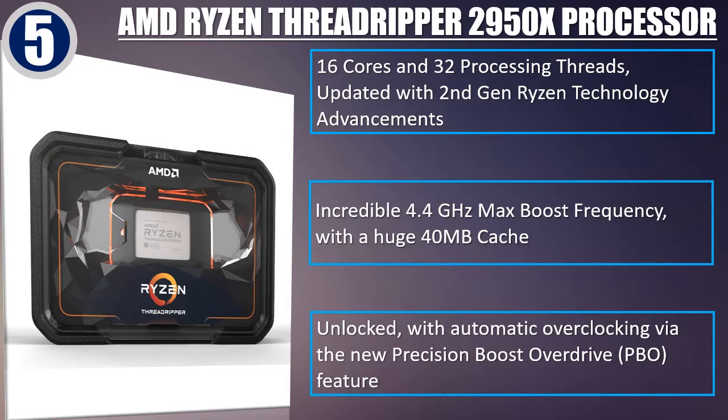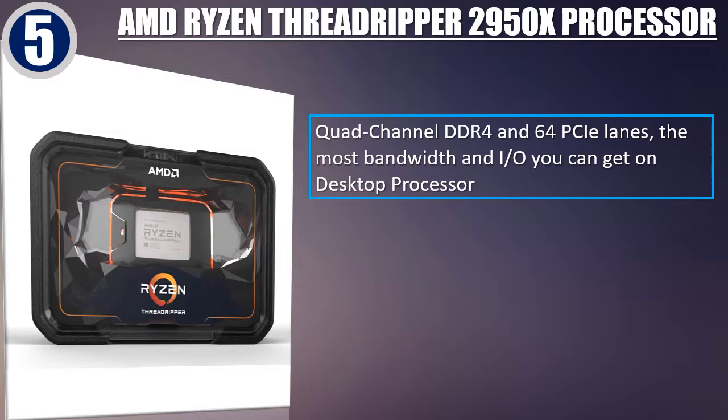Unlocked, with automatic overclocking via the new Precision Boost Overdrive feature. Quad-channel DDR4 and 64 PCIe lanes — the most bandwidth and I/O you can get on a desktop processor.